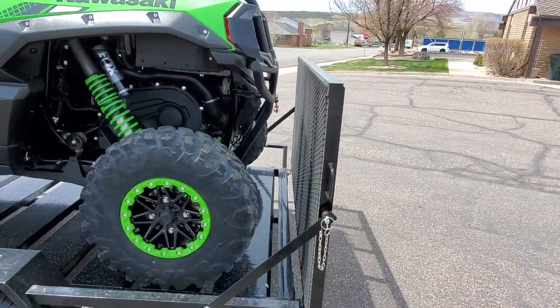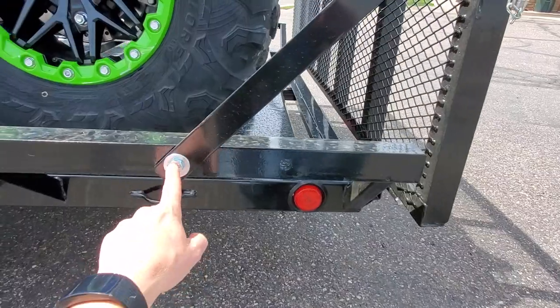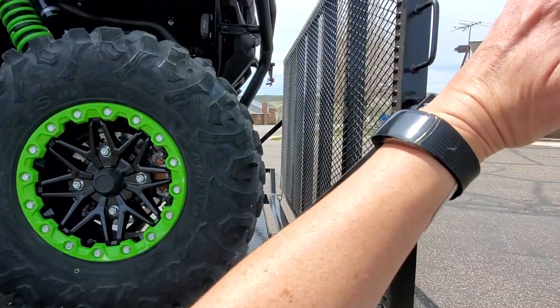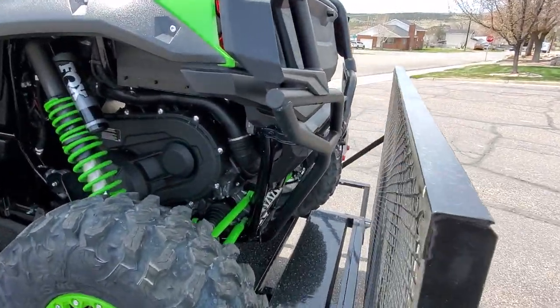There are two positions that you can use this rear ramp. Right now we've got it in the 90 degree angle. You can also take this bolt out, move it to this position and tilt the ramp back on an angle, but you can see even with the OEM rear bumper on there, plenty of clearance.